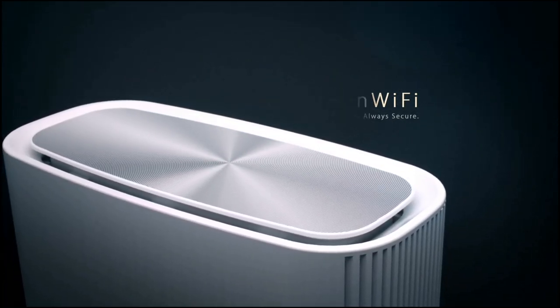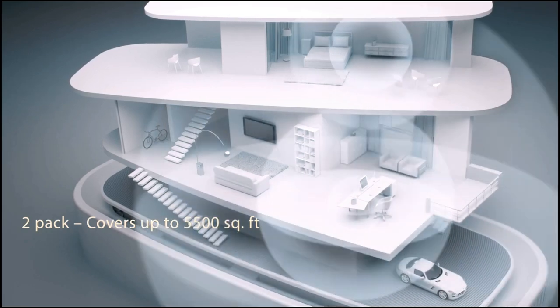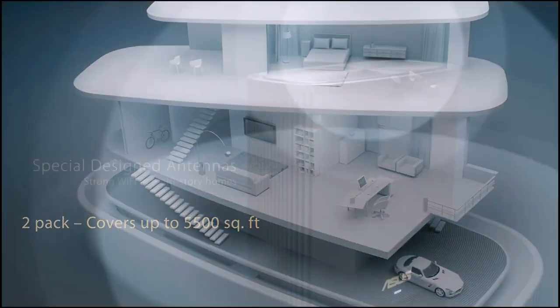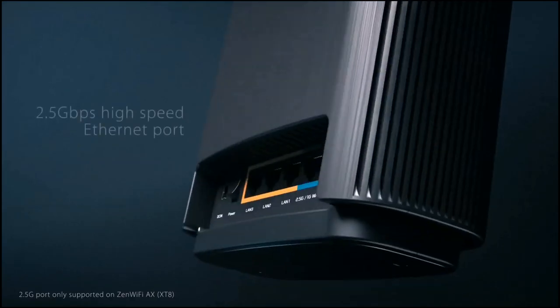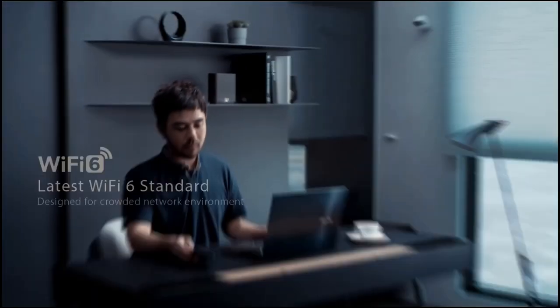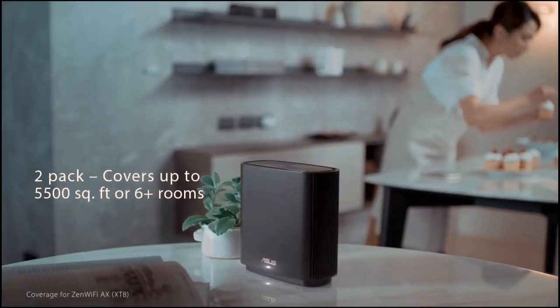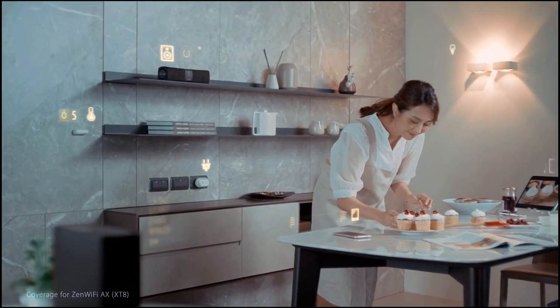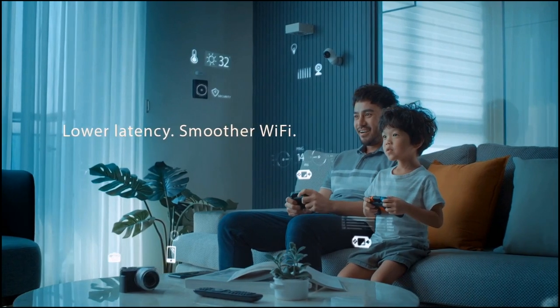With a combined speed of 6,600 Mbps, the two routers enable tri-band Wi-Fi 6 on the 2.4 GHz and 5.0 GHz bands, which is far quicker than the majority of recently released 802.11ac routers and even a few new Wi-Fi 6 routers. Each router also includes a USB 3.1 port for sharing a USB storage device on your network, a 2.5-gigabit Ethernet port for high-speed internet connections, and three additional gigabit Ethernet ports for wired devices.